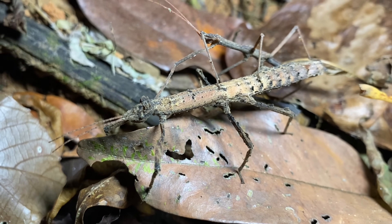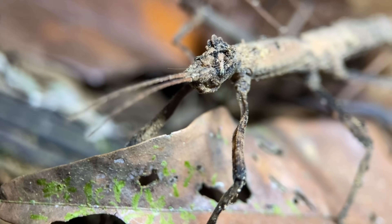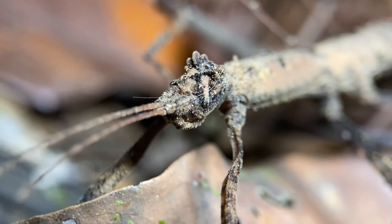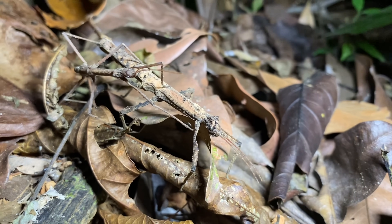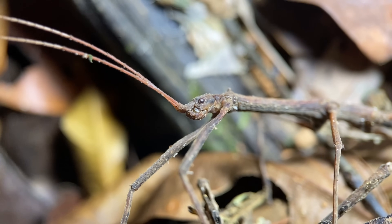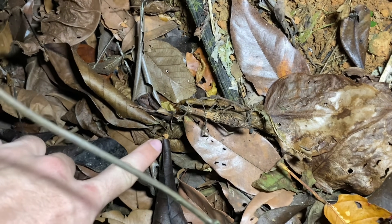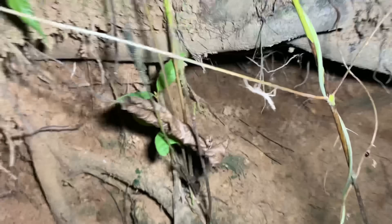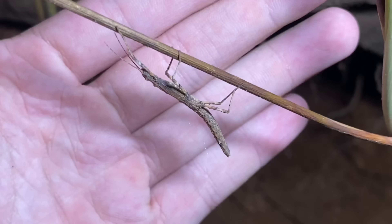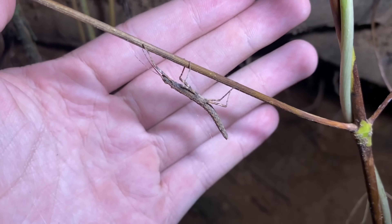Practically all of the Rhyncacris I've been seeing have been on the ground, so this species might have terrestrial tendencies — though it is hard to say because most of what I've seen has been adults, and they might just be looking for mates. You can tell that the male is quite a bit smaller than the female here, and they have a generally different appearance. Sexual dimorphism in stick insects is really quite common. Next to this mating pair, we might have another individual of the same species, this time a juvenile — quite small compared to that female.